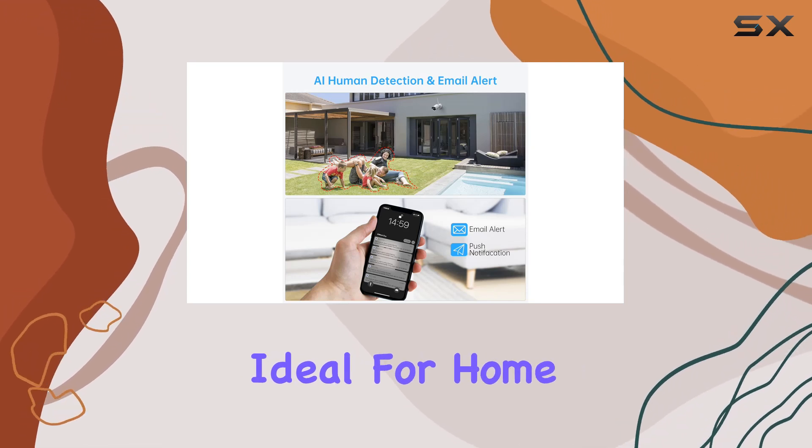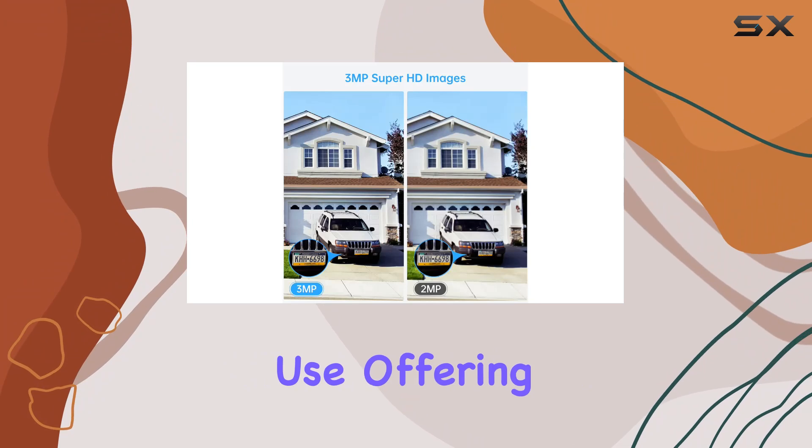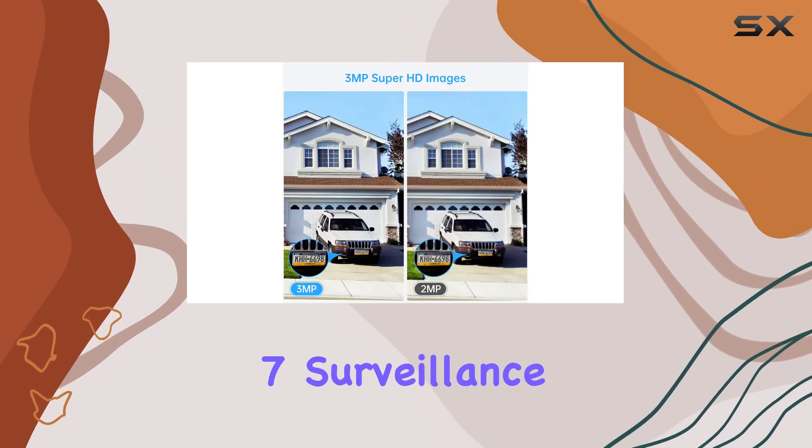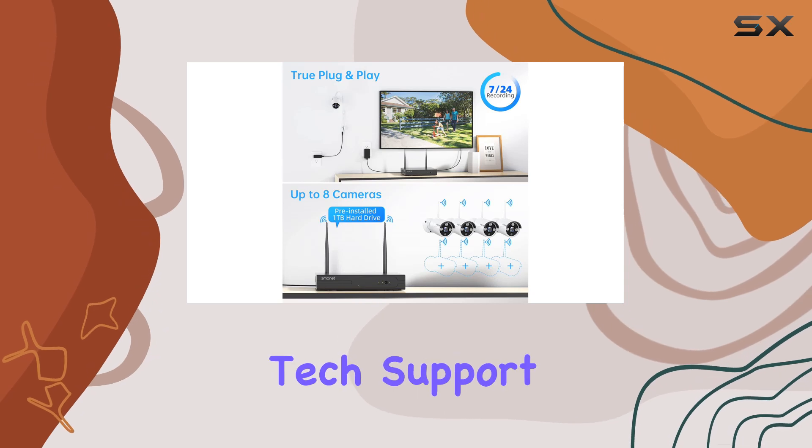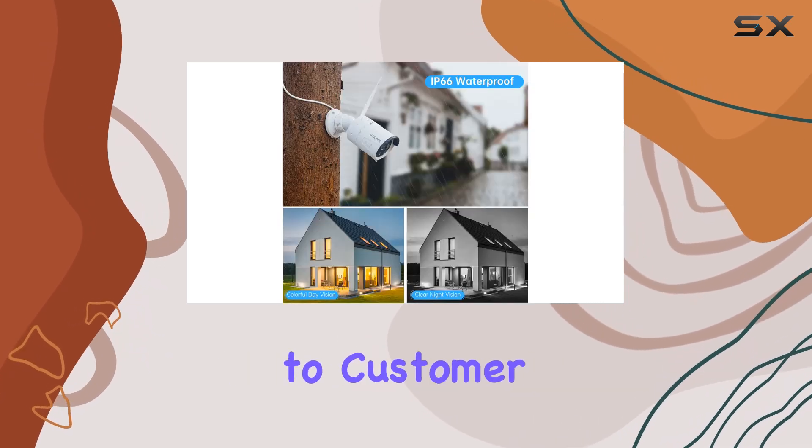It's ideal for home, office, or business use, offering reliable 24-7 surveillance. Smonet provides a one-year warranty and lifetime tech support, underscoring their commitment to customer satisfaction.